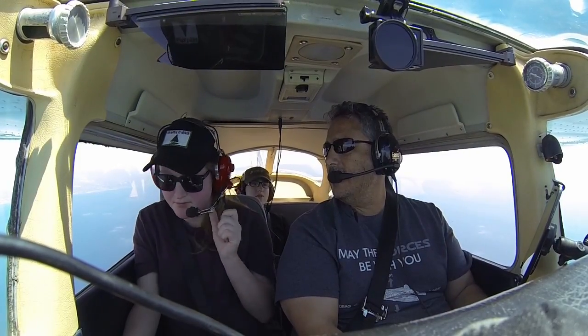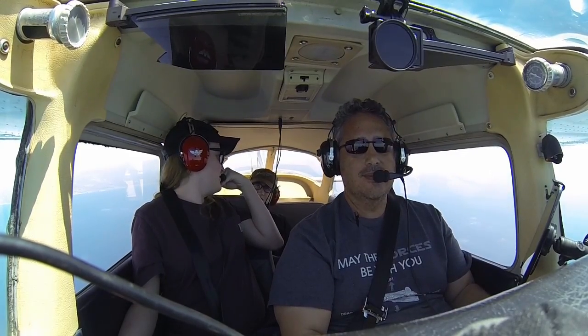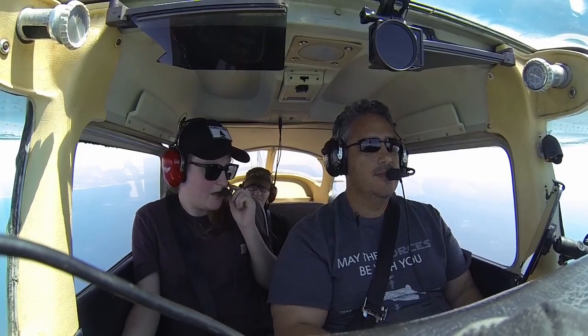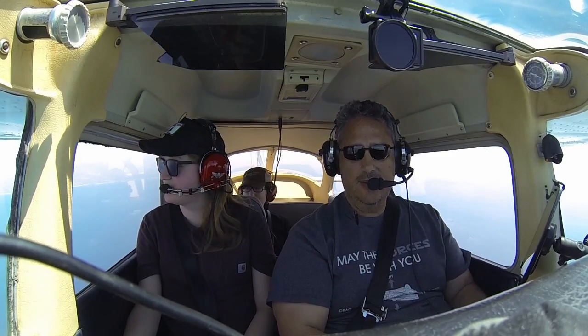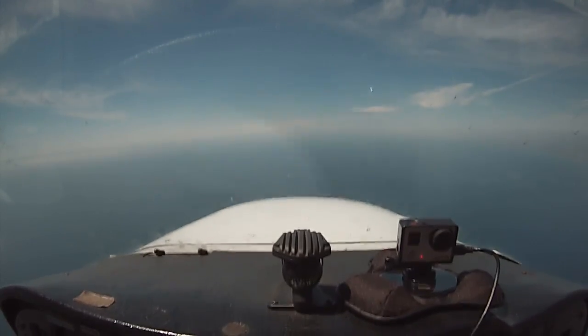How you doing, Sarah? I'm doing just fine, thank you. That's good to hear. Doing alright up there? Yeah, I'm okay. You too, Dad? Yeah, we're doing good. Nice flight. Some weather. Pretty day.